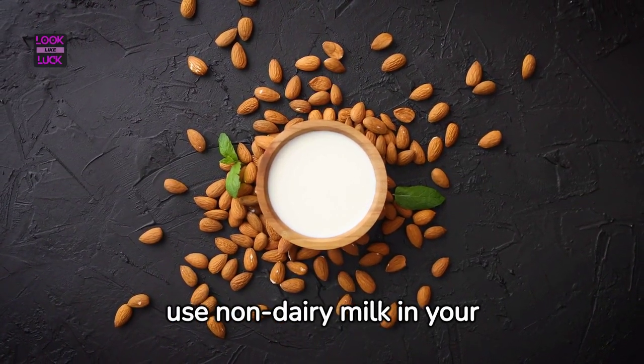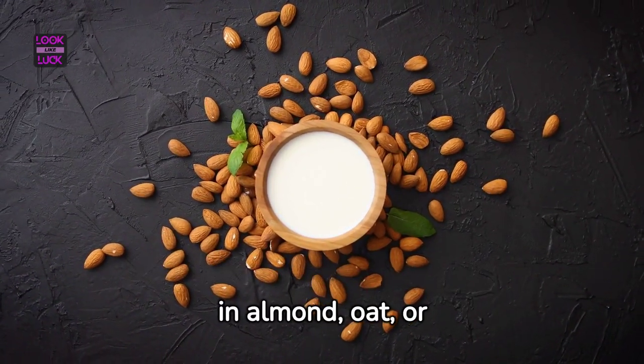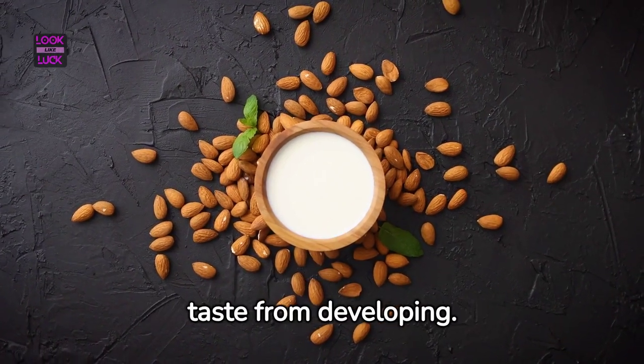Alternatively, you can use non-dairy milk in your smoothie. Bromelain does not act on the proteins in almond, oat, or soy milk, preventing the bitter taste from developing.